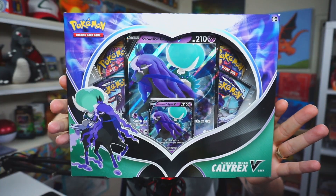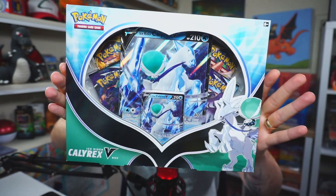Two new collection boxes from Pokémon have just hit the shelves: the Shadow Rider Calyrex V and the Ice Rider Calyrex V. I actually think these are two of the best products, collection box-wise, that Pokémon have released in a long time, so I'm going to talk all about that and also see if we can get any decent pulls.